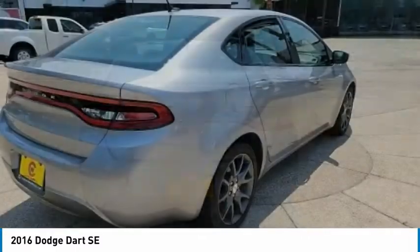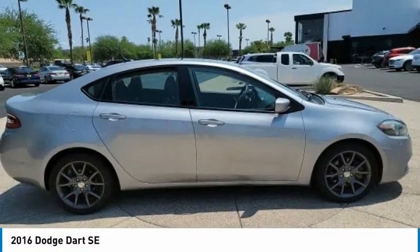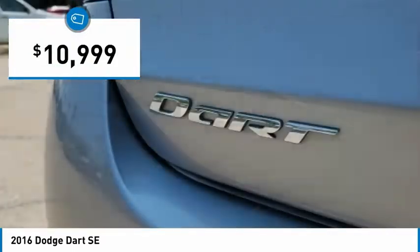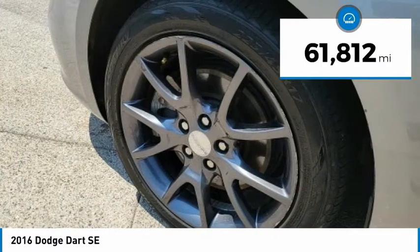Chrysler had previously applied the Dart name to a Ghia-built show car in 1956, and this vehicle is priced below $15,000 with less than 65,000 miles.